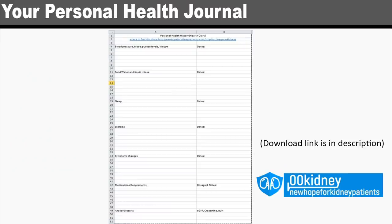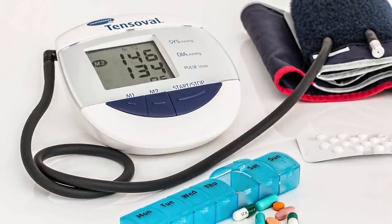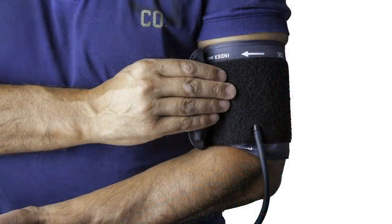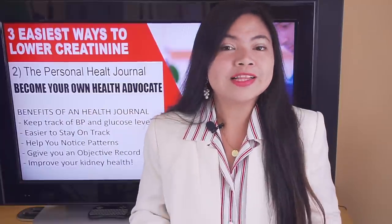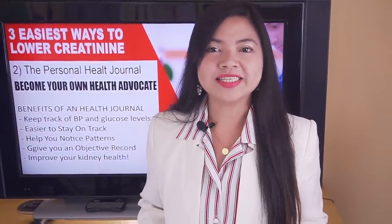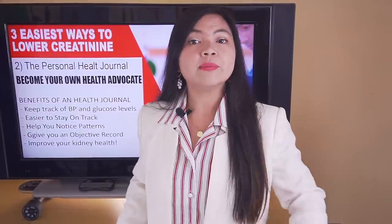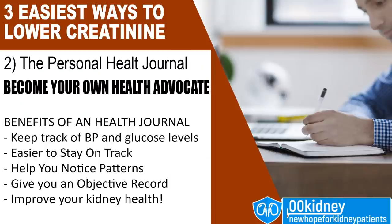A health journal will help you keep track of your blood pressure and blood glucose levels. Writing these two levels down is a great way to help your kidneys improve, because you will know if what you're doing is working — it will make it a lot easier to stay on track. Writing things down provides a layer of accountability. For example, if you want to eat less sodium, you may find it a lot easier to achieve this goal when you write down what you eat, and this will make your kidneys happy. A health journal will also help you notice patterns — if you occasionally get weird symptoms, trouble sleeping, or other issues, keeping a journal will help you notice factors that cause your symptoms, and this will also help with communicating with your doctor.